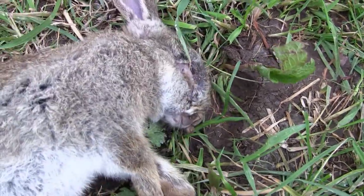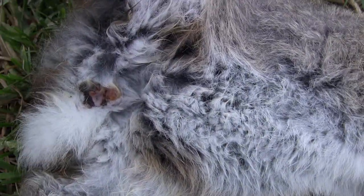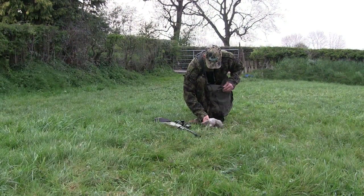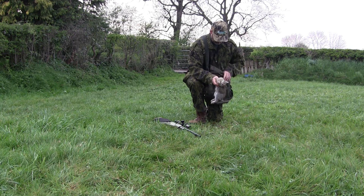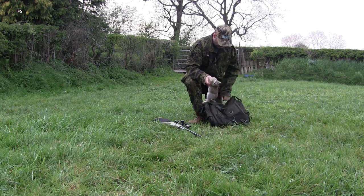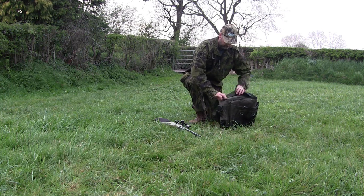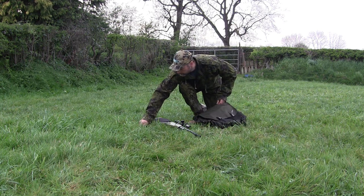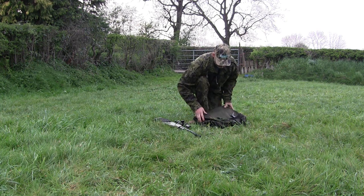Unfortunately this is a young rabbit, and it looks from the scabs on its eye and its anus that it's suffering with a wee drop of myxomatosis. It's a hateful thing to see in the ground you're shooting over, but there's not really much you can do about it. I won't be eating this rabbit now, but it will definitely come in handy for crow and magpie bait.